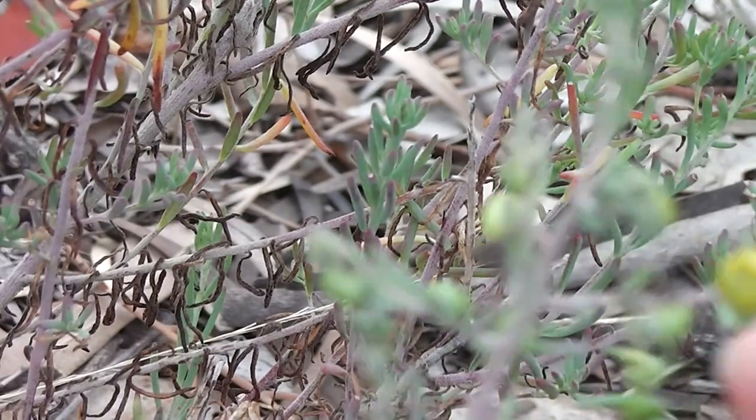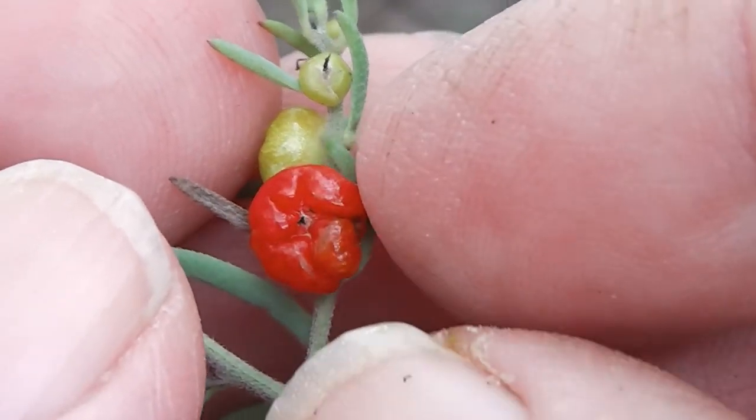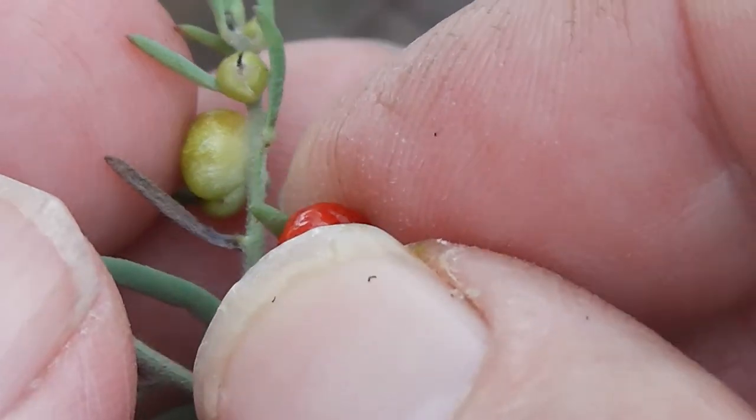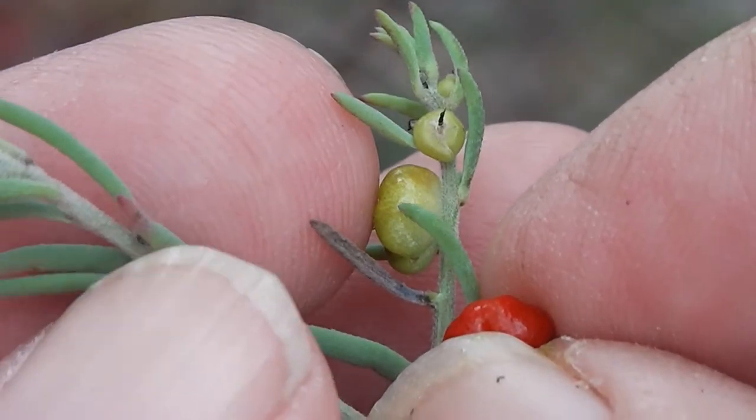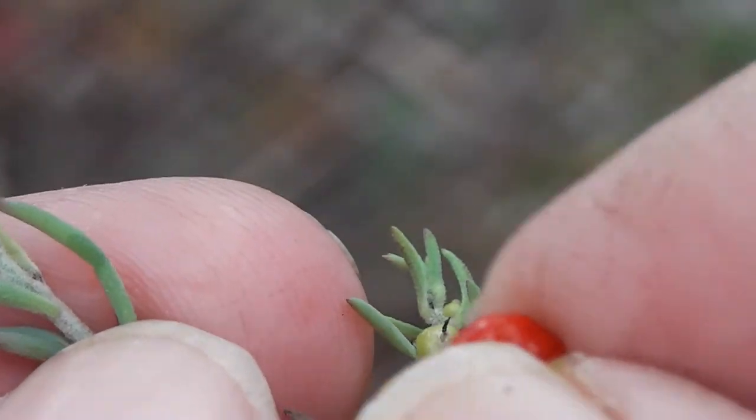Let's pick another one anyway. Let's have a look at that berry. The leaves feel slightly fleshy, so it's sort of succulent-ish.